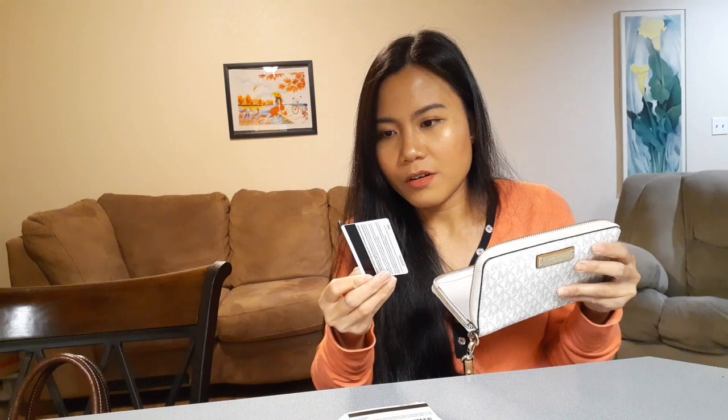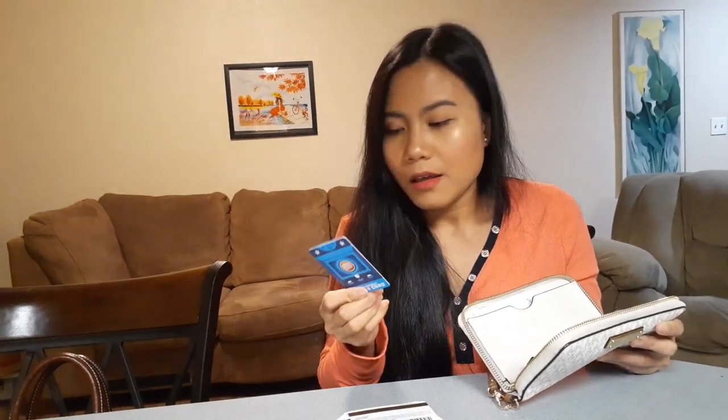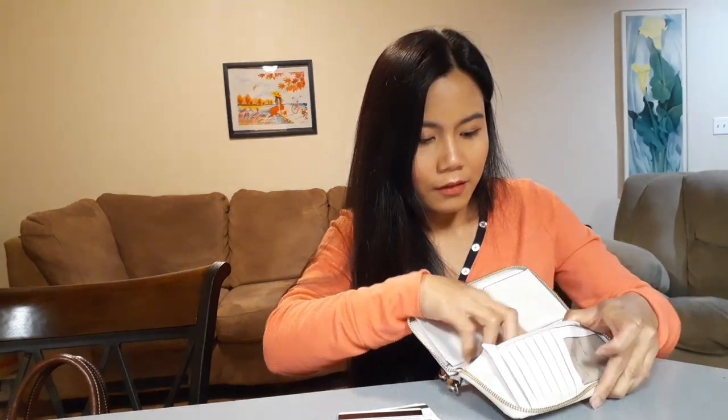I also have a Safeway card for when we go grocery shopping at Safeway. Another card from Dave and Busters — it's been a while since we played there and I still have money and points on it. There's also an old appointment card, a calling card from a doctor, and a devotional card that I keep because they say it's lucky.